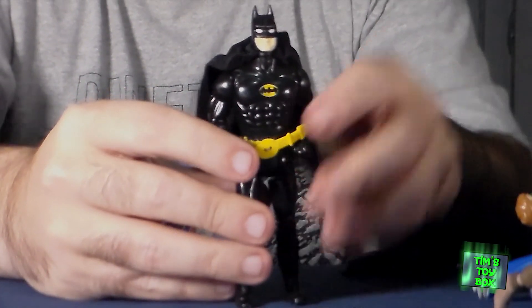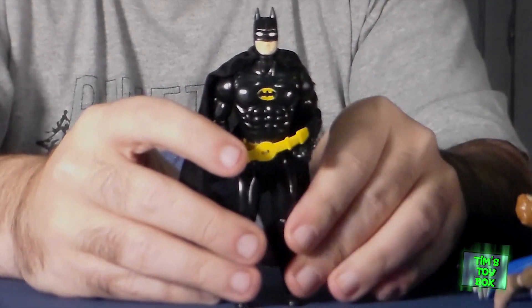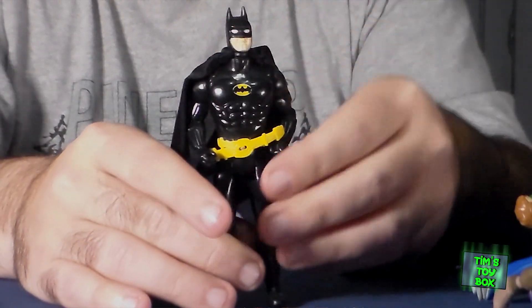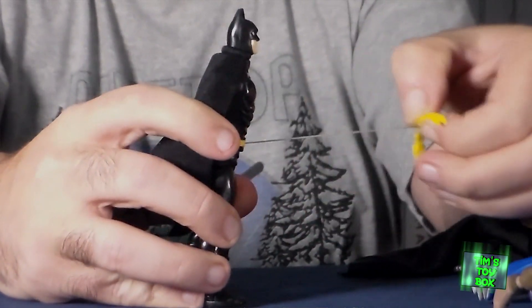First and foremost, I got this great 1989 movie version of Batman. If you know anything about this figure, you know that it sold a bunch when that Michael Keaton Batman came out. It looks nothing like Michael Keaton, but it does still have the cape and the Batarang accessory grappling hook thing, so that's nice.